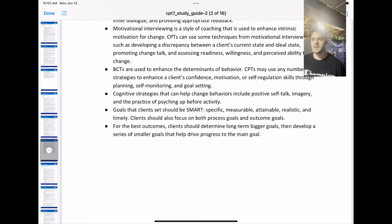Goals that clients set should be SMART. The acronym SMART refers to S - specific, M - measurable, A - attainable, R - realistic, and T - timely. Clients should also focus on both process goals and outcome goals. For the best outcome, clients should determine long-term bigger goals, then develop a series of smaller goals that can help progress to the main goal.